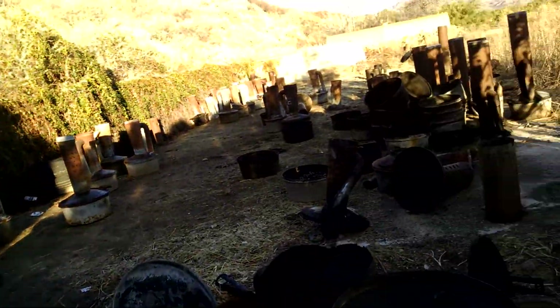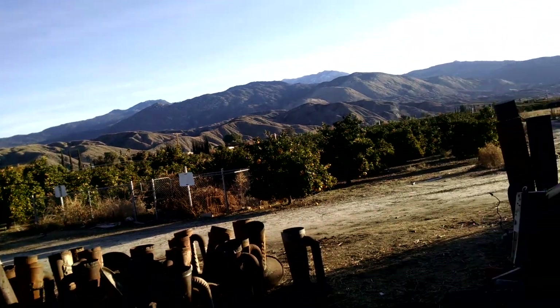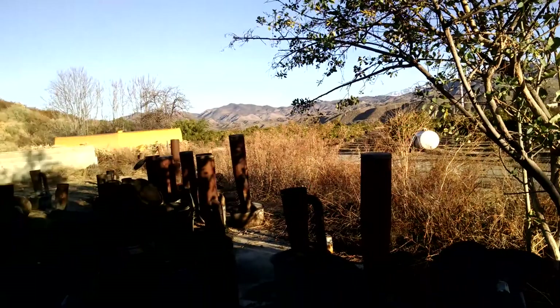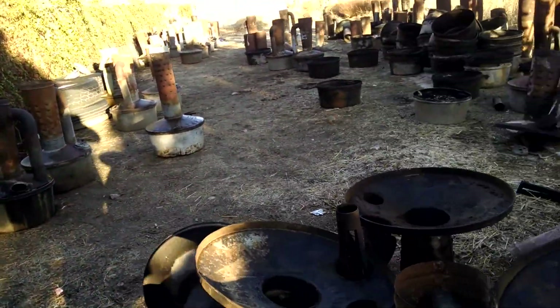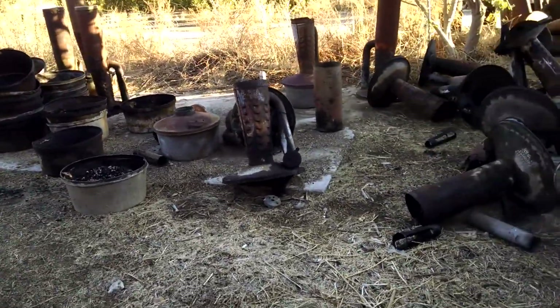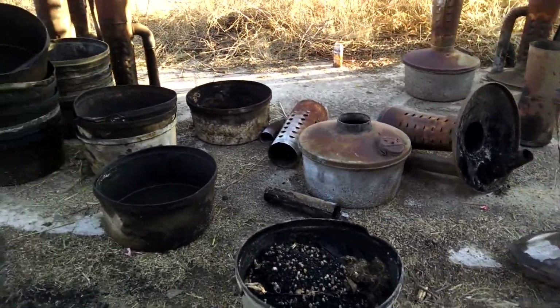I'm thinking that this orchard just hadn't been watered for a long time and it was basically just staying alive by the rain, maybe. I don't know. I've often wondered why they don't collect the smudge pots out of all the orchards and give them to places where they recycle metal.